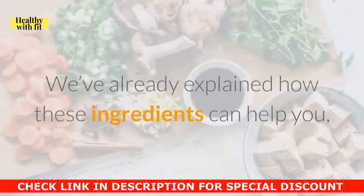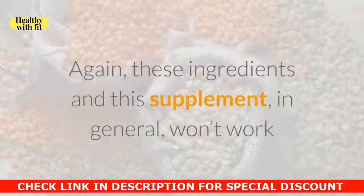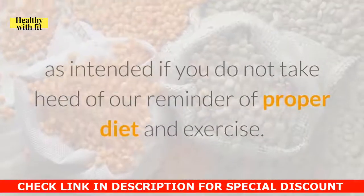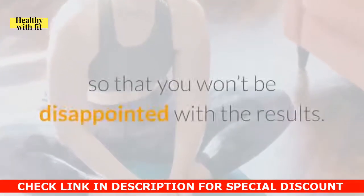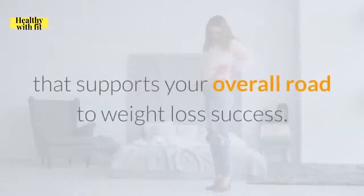We've already explained how these ingredients can help you, so it's up to you how you'll use them for the greater good. Again, these ingredients and this supplement in general won't work as intended if you do not take heed of proper diet and exercise. Always give yourself the things your body needs so that you won't be disappointed with the results. After all, this is just a supplement that supports your overall road to weight loss success.